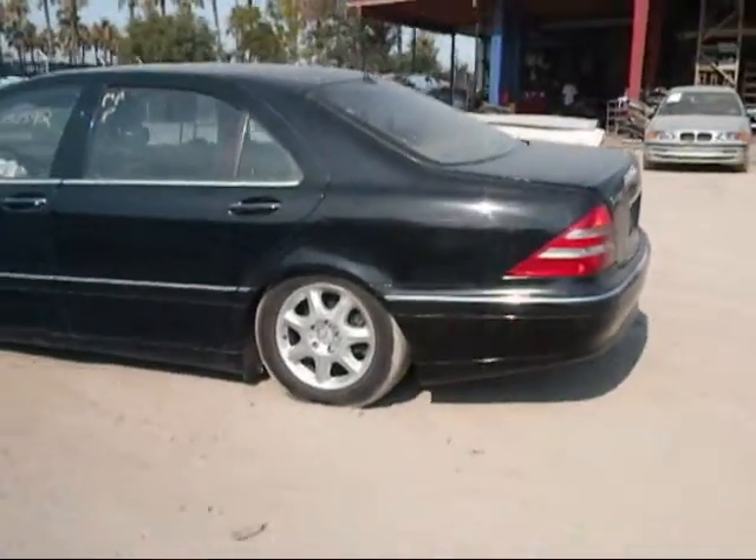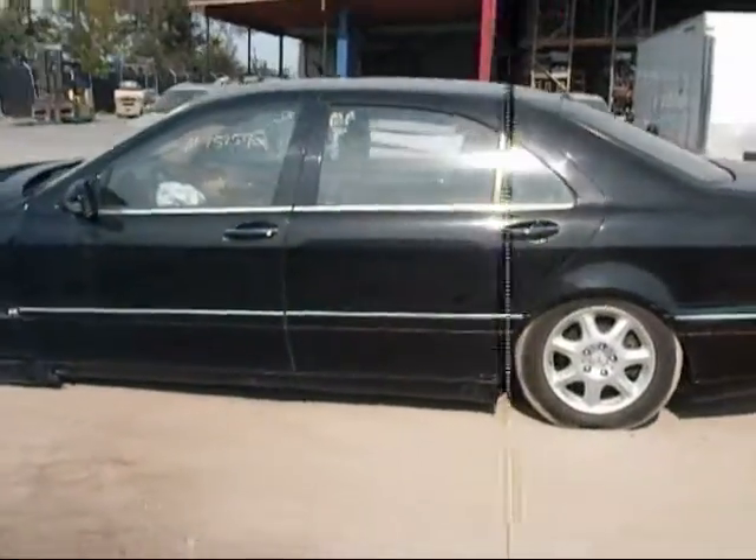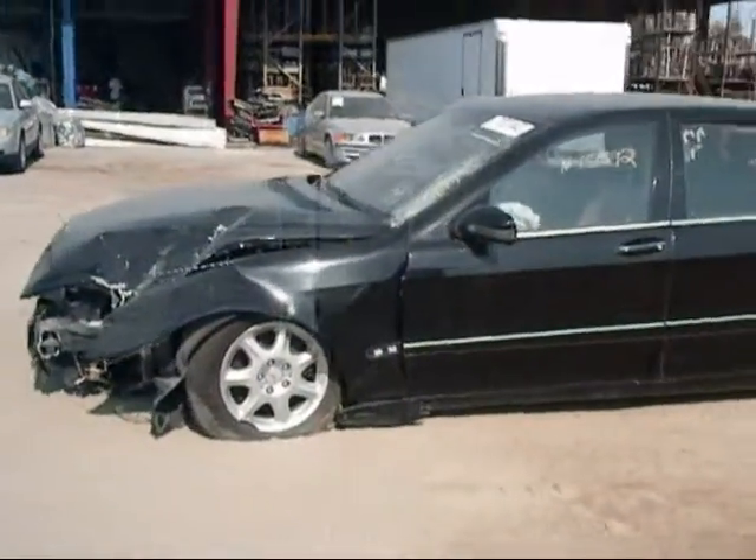The trunk lid has a ding on it. The rear driver side fender is in good condition. The rear driver side door is in good condition, and the driver side door is in good condition as well.